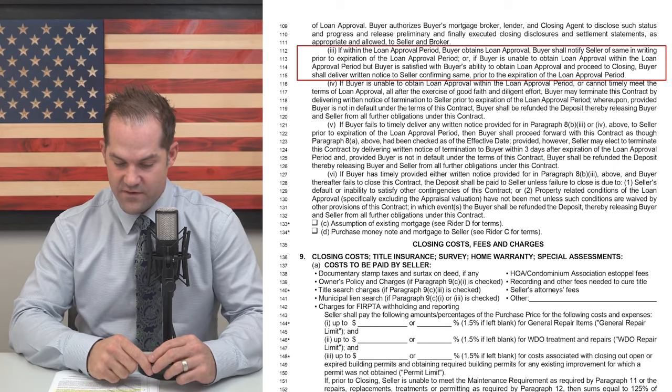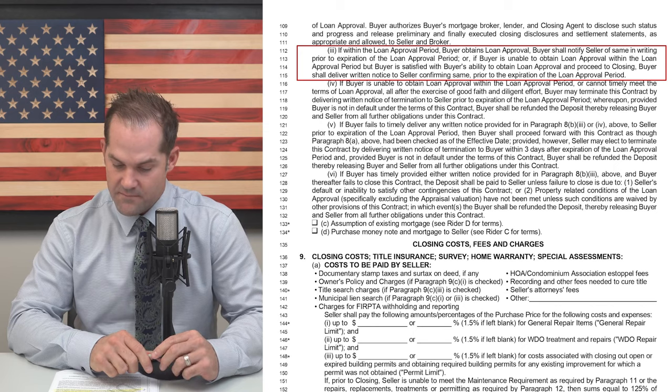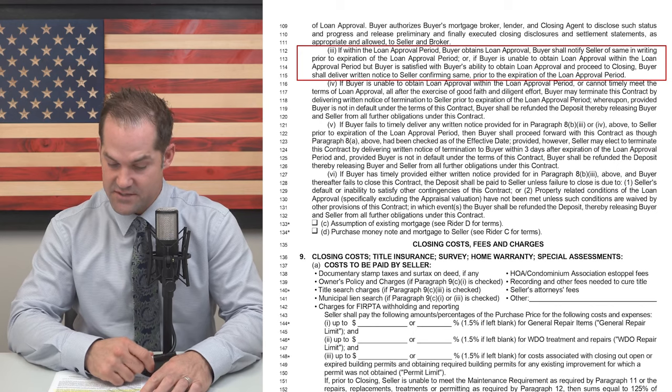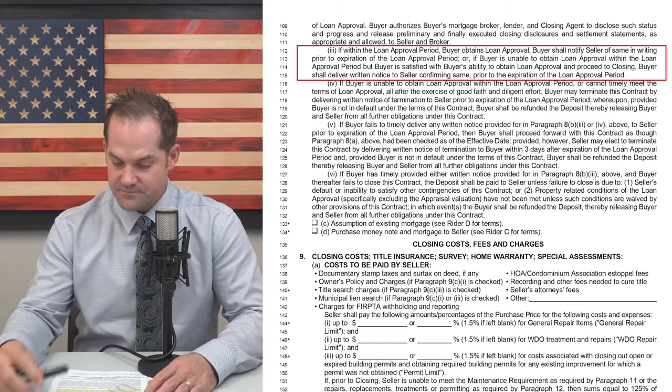They added this paragraph: if within the loan approval period the buyer obtains loan approval, buyer shall notify seller of same in writing prior to the expiration of the loan approval period. Or if the buyer is unable to obtain loan approval within the loan approval period but is satisfied with their ability to obtain loan approval and proceed to closing, buyer shall deliver written notice to seller confirming the same prior to the expiration of the loan approval period. The previous contracts stated 'promptly' — they need to promptly deliver this news to the seller. The new contract requires you to provide that notice not promptly, but prior to the expiration of the loan approval period, so it could be like the day before.